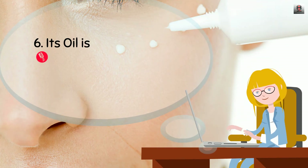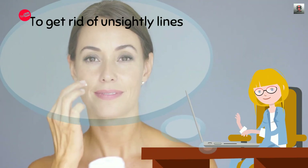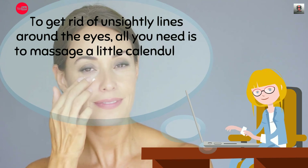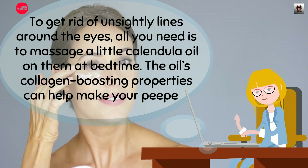6. Its oil is a potent eye cream. Forget those pricey eye creams on the market. To get rid of unsightly lines around the eyes, all you need is to massage a little calendula oil on them at bedtime. The oil's collagen-boosting properties can help make your peepers look younger.